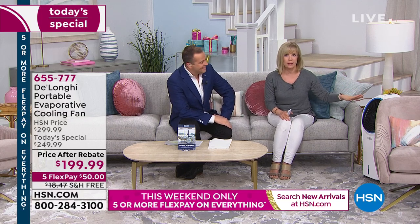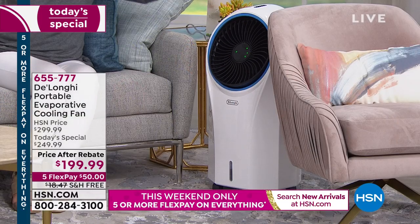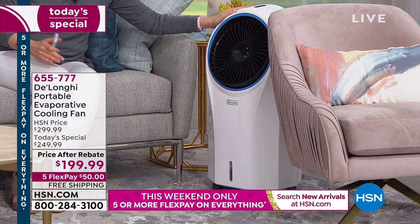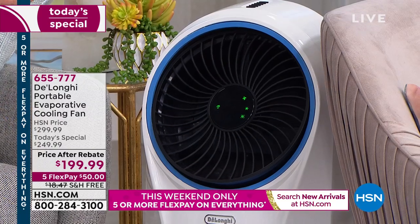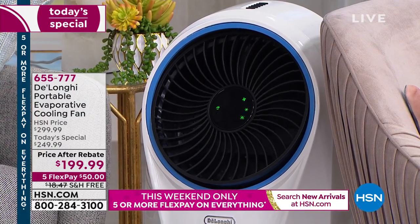We have four of them on in our studio here and it's whisper quiet. It's designed for a full room — TV room, family room, open kitchens. They're portable and lightweight at only 17 pounds. You can wheel it from room to room. You don't have to put it in a window or vent it. I think of everything in the marketplace, it's the most cost-effective, affordable way to cool a room.